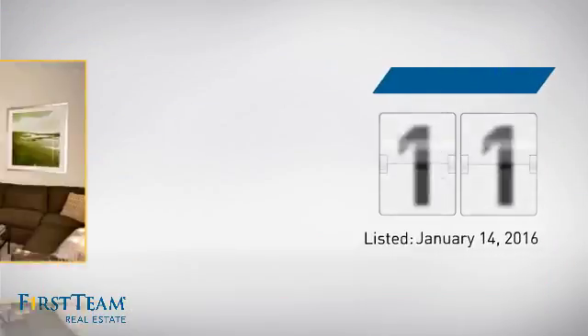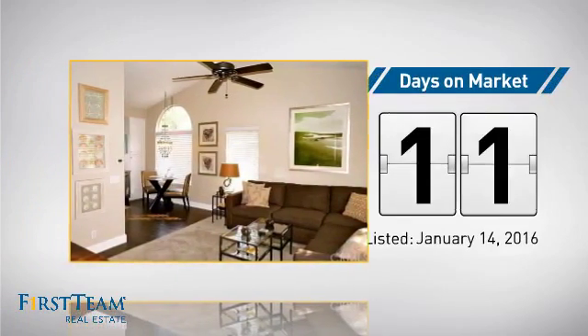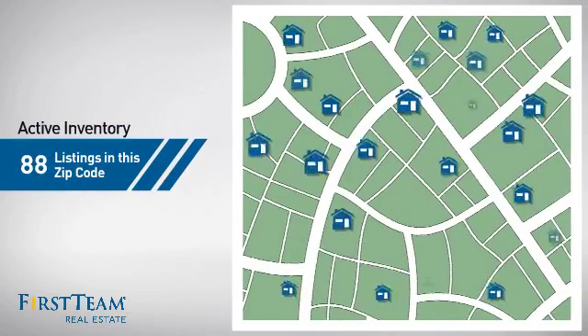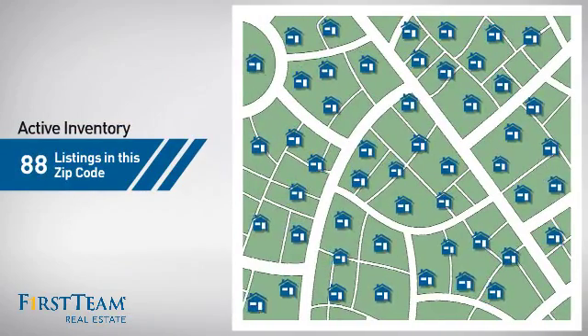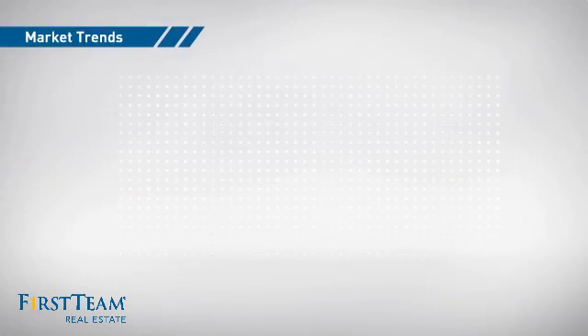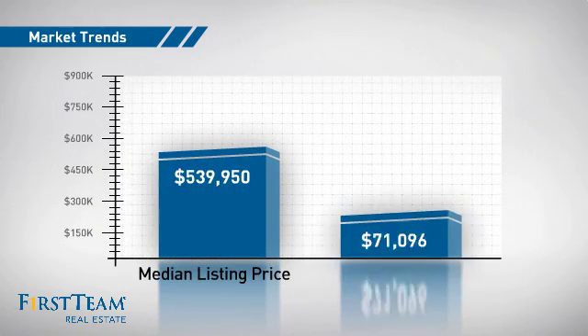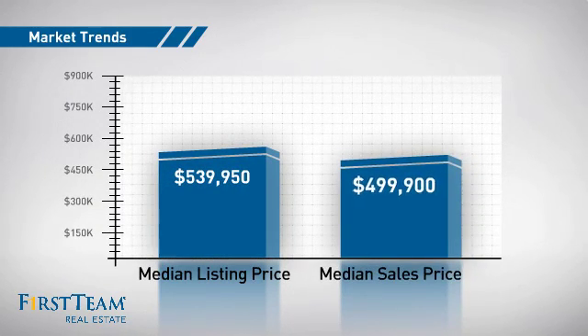It just went on the market this month. Wondering how it stacks up against the competition? There are now just under 90 homes on the market within this zip code, with a median list price of just under $550,000 and a median sale price of just under $500,000.